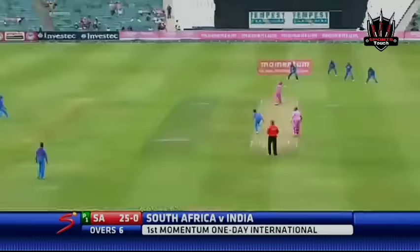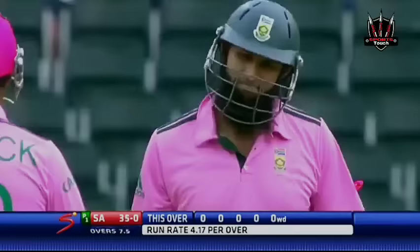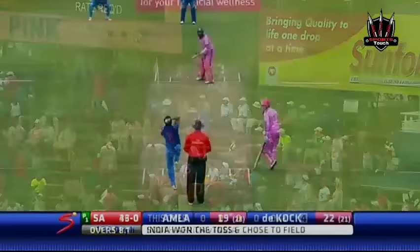Put away beautifully by De Kock. That'll make him feel better — found the gap through extra cover. Whipped that away, that's a beauty, that is a terrific shot into the scoreboard. Cracked that away too — that's square, very square on the offside for four.